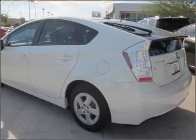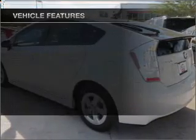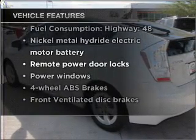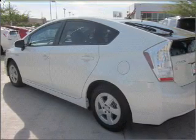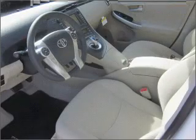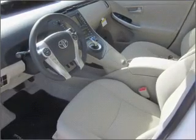Anti-lock brakes help you bring your vehicle to a safe stop. And with these notable features, you won't want to miss out on the opportunity to own this amazing vehicle: air conditioning, power door locks, power windows, power steering, power mirrors, and AM/FM stereo with an MP3 player.